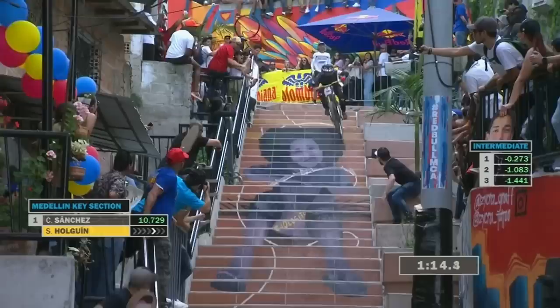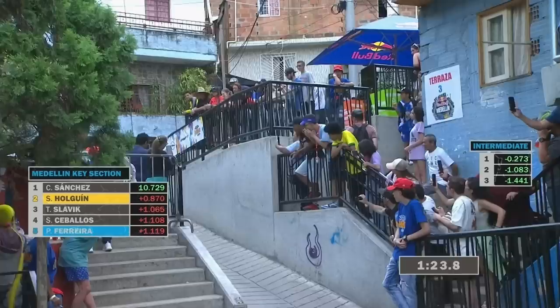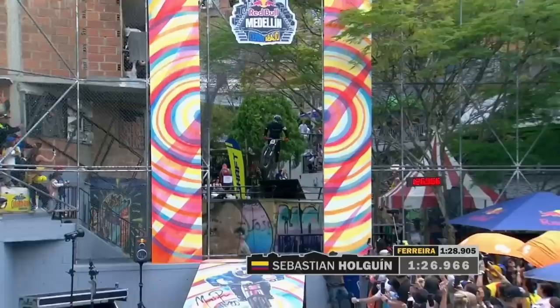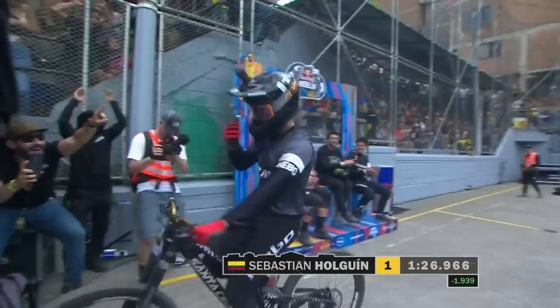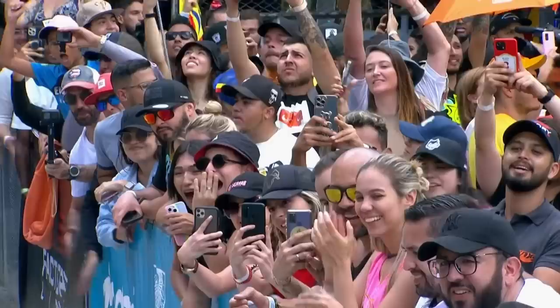Holgen again — massive gap there as well. Holds on to it, little short on that one. Big advantage to play with. He lands flat! It's insane! I wouldn't call it clean, but it's definitely an attack and it's fast! He goes fastest by nearly two seconds! 1:26.9! Not quite the fastest time of the day, but close! What a run from Sebastian Holgen — the Colombian crowd loving that one.